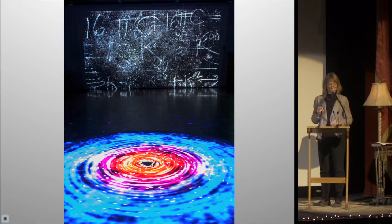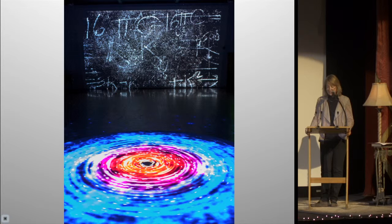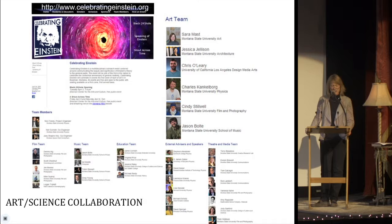Einstein said imagination is more important than knowledge. I knew our project had succeeded when Jim Gates, one of our lecturers and a science advisor to President Obama, turned to me and said, 'I've studied black holes all my life, Sarah, and now I'm actually standing on the edge of one.' In that moment, had science and art joined forces to create the singularity?